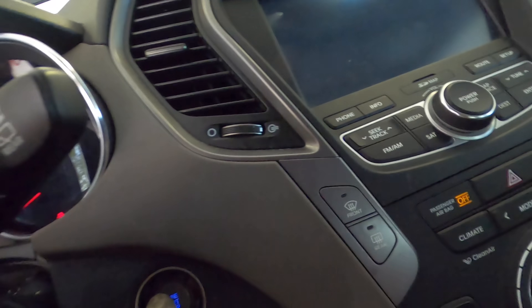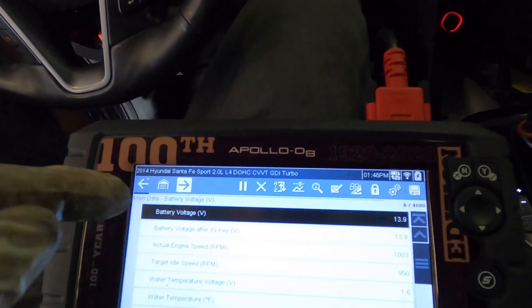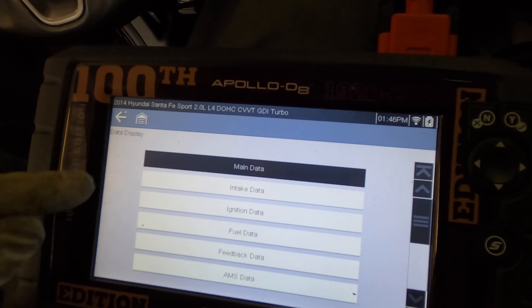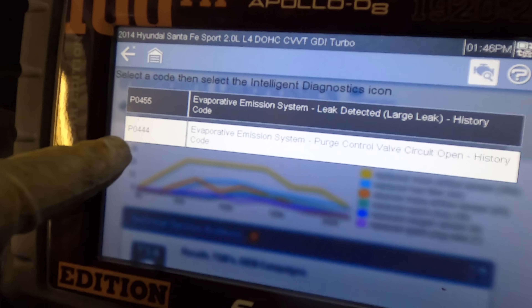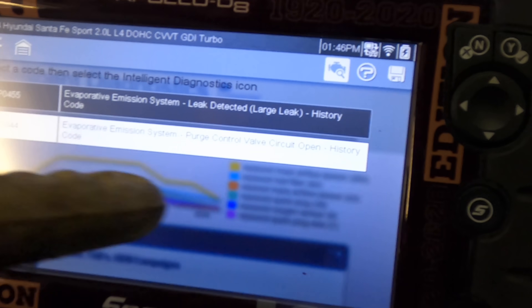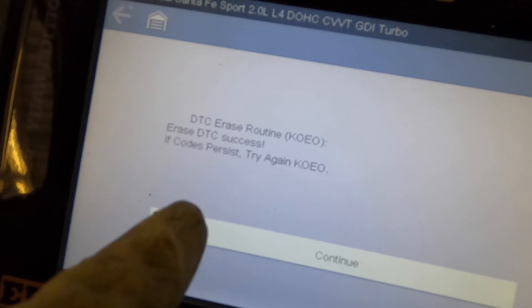Starting the engine now, and scan tool is coming back online. Keep in mind this is going to have another trouble code stored since I had the ignition on and the purge solenoid was unplugged — probably a circuit open code. That will be cleared when I erase all of this. Let's see what it was: P0444, evap emission system purge valve circuit open, history code — because now it's closed since I plugged it back in. Let's clear the codes. DTC clear was a success.